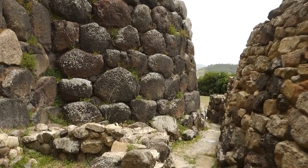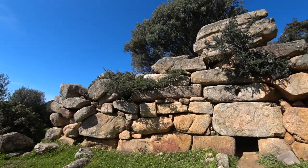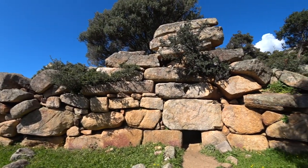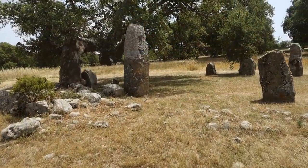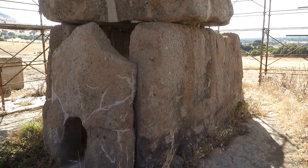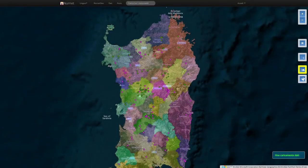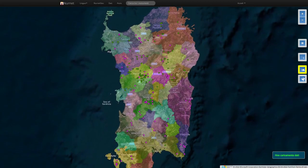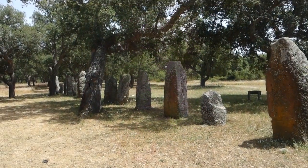Since megalithism is widespread in Sardinia, I now want to present that aspect linked to monuments found in many places in the world and generally referred to as menhirs and dolmens. In Sardinia, Nurnet lists almost 100 sites with dolmens and about 120 sites where menhirs are found, making the phenomenon quite common.